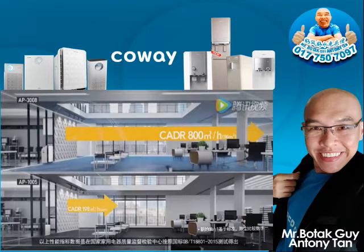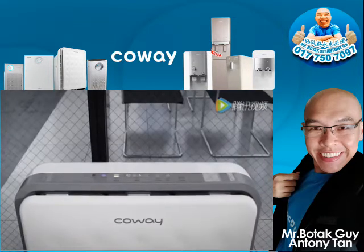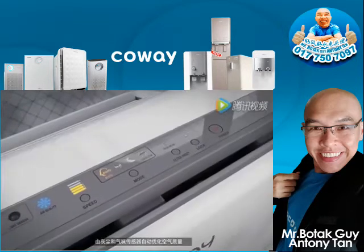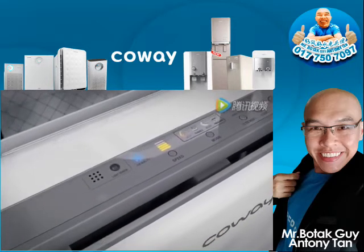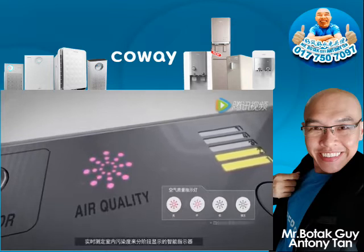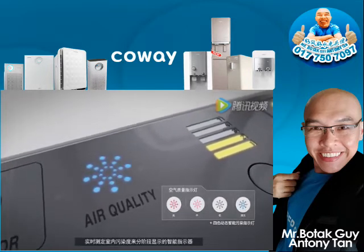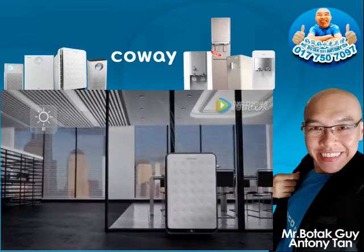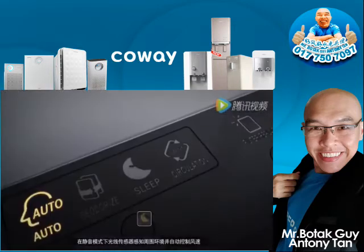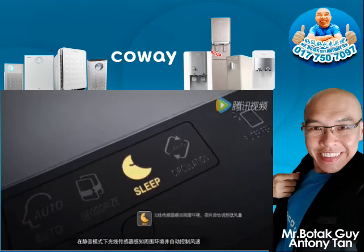Compared to figures of dust removal, a dust and smell detecting sensor automatically optimizes air quality. A smart indicator measures and displays the real-time level of indoor pollution by steps. Silent mode is automatically turned on when a light sensor detects darkness.